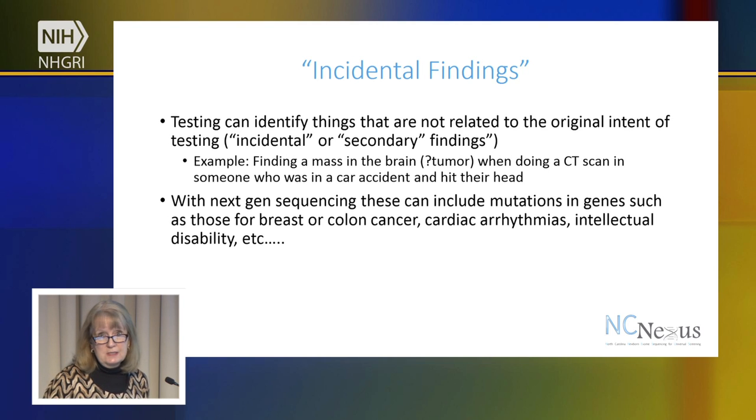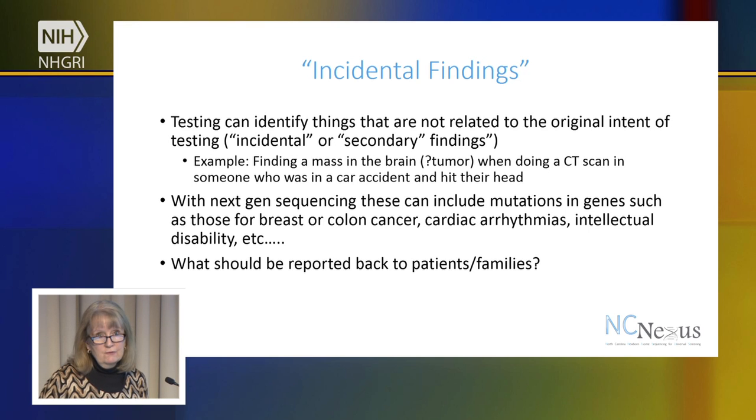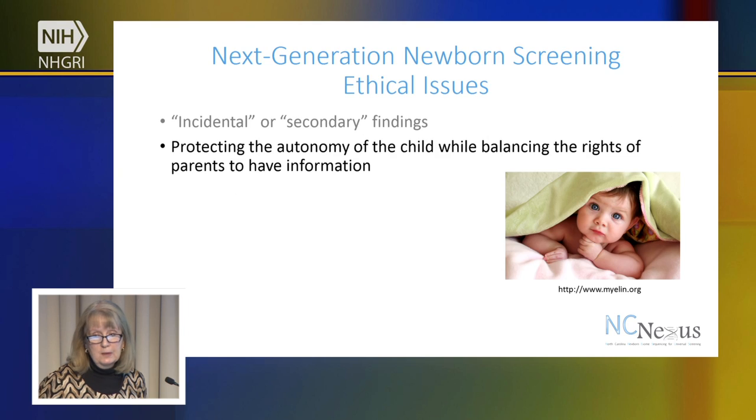With next generation sequencing, if we're looking at all of the coding regions of genes, you might find that a person has a variant or a mutation in a gene that's related to breast or colon cancer, or cardiac arrhythmias, or intellectual disability. So, what information should be reported back to patients or families?